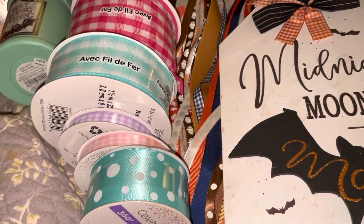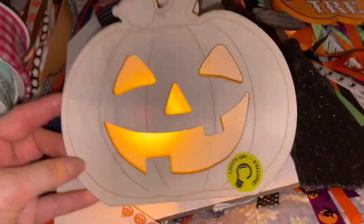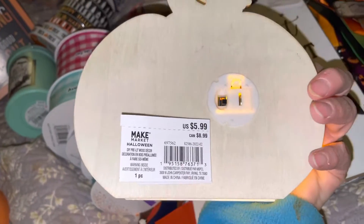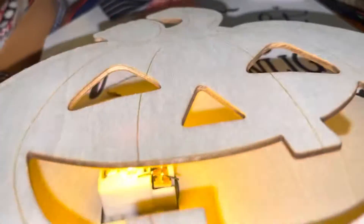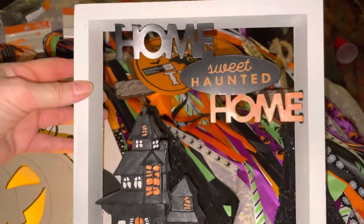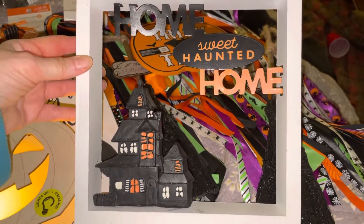Then there is this here. It was $5.99 and it can be painted, but it lights up and I thought that was cute. It says 'Home Sweet Haunted Home' — that's cute.